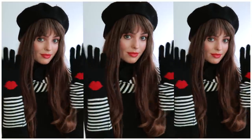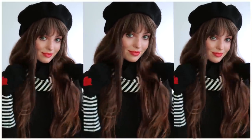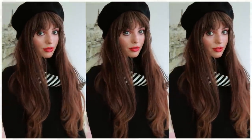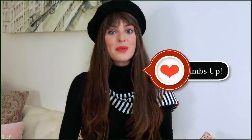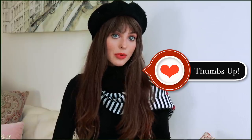Comment below if you prefer the pink lip or the red lip. I love how this whole look turned out — I paired it with my favorite long sleeve fitted turtleneck, beret, and this matching striped and lip-printed scarf and glove set, which totally reminds me of the launch party. I hope you enjoyed this Parisian chic makeup look — give it a thumbs up and hit subscribe so you don't miss any of these quick and wearable tutorials.